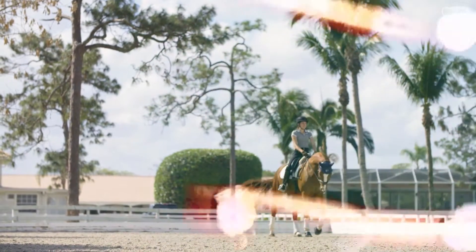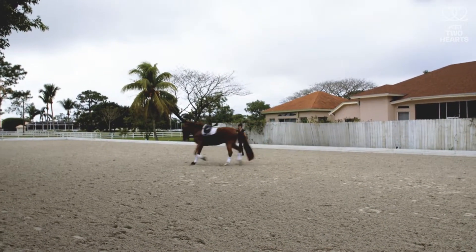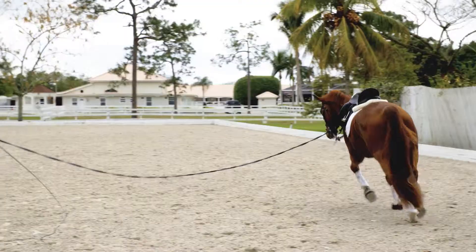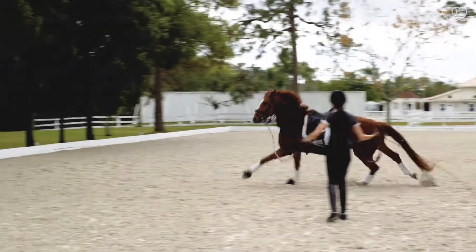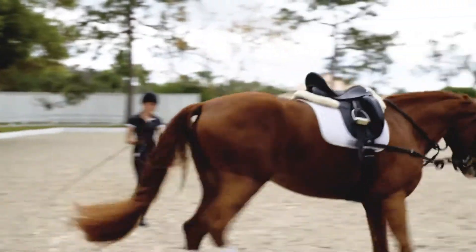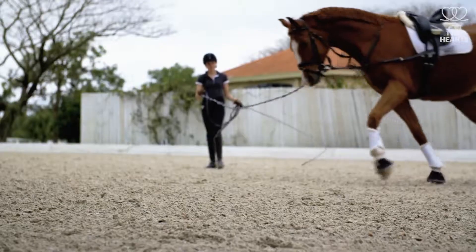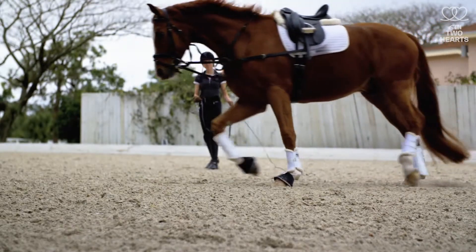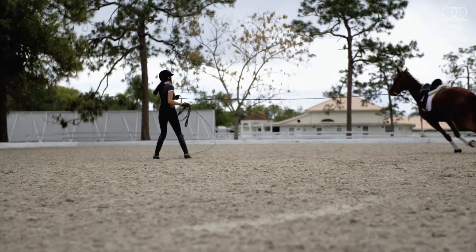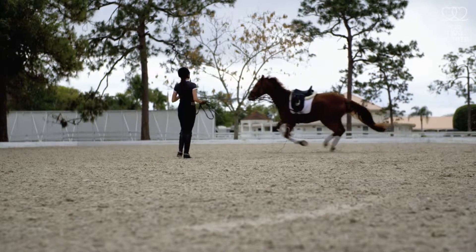The whip is used as a driving aid from the ground to make sure the horse continues to move forward. We give the horse verbal cues to move them forward and to trot, or to canter, or back down to walk and to slow down. There are many different ways you can talk to your horse, and many different cues that people use.